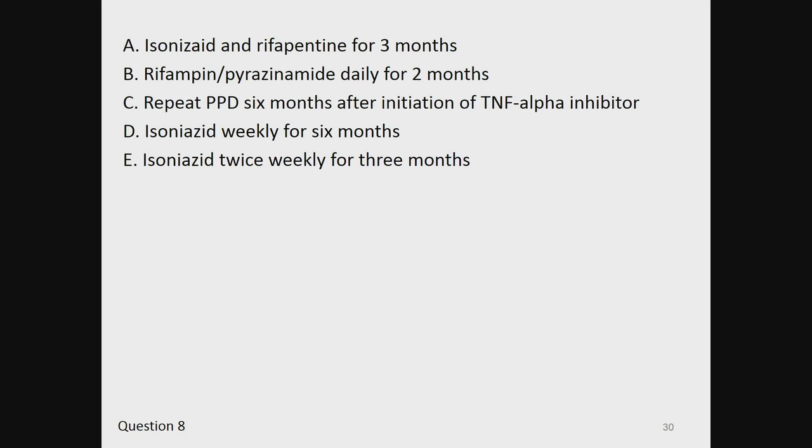A, isoniazid and rifapentine for 3 months. B, rifampin or pyrazinamide daily for 2 months. C, repeat PPD 6 months after initiation of TNF-alpha inhibitor. D, isoniazid weekly for 6 months. Or E, isoniazid twice weekly for 3 months.